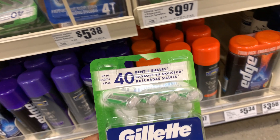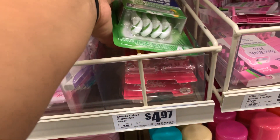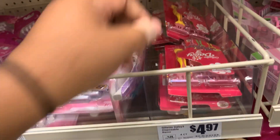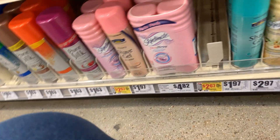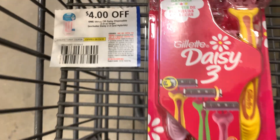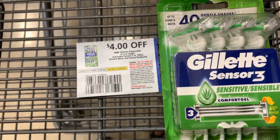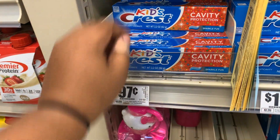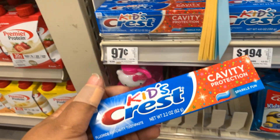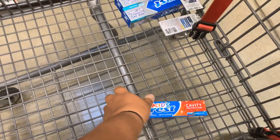Next we're grabbing the $5.38 Gillette Sensor3 razors and the Gillette Daisy three four-count razors at $4.97. I have manufacturer coupons — you can use paper or digital from the HEB app. We've got a four dollar off one Venus or Daisy disposable two-count or larger, and the men's version, four dollar off one Gillette disposable two-count or larger. Lastly, we're grabbing a Kids Crest 2.2 ounce toothpaste as a filler item since we're a few cents short of our $15 total.